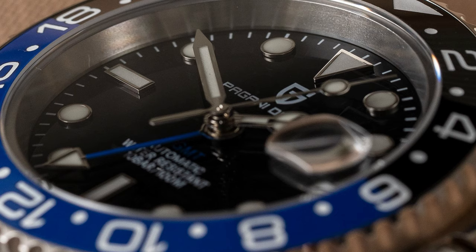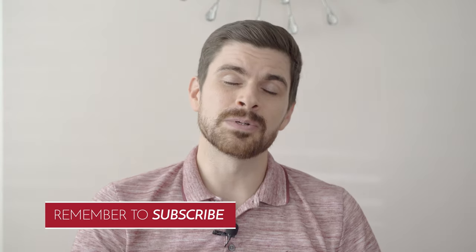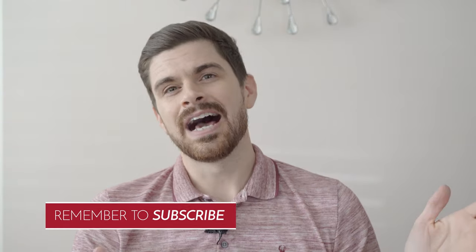Thank you so much for watching. This was the Pagani Batman GMT. Drop a comment, like the video, please subscribe — I really appreciate it — and let me know what you think about this watch. I'll see you next time.